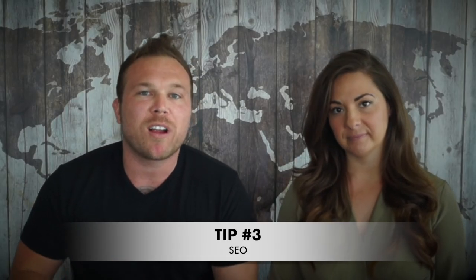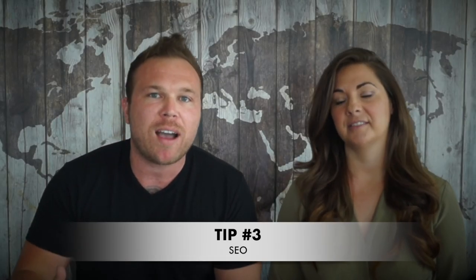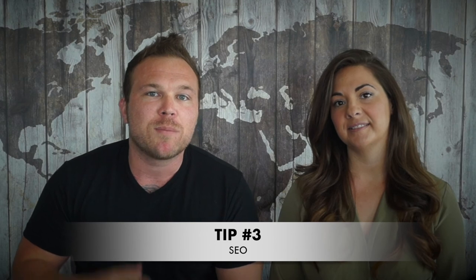Tip number three: SEO. This is where a lot of us have trouble because we really don't know how to do SEO. Some simple tricks — when you upload your videos and images, make sure you always put a title in there, because you can also be ranked for SEO for your images and videos when somebody does a Google search. So if your images, your videos, and your blog all show up in a Google search, that's when you'll really start increasing growth.